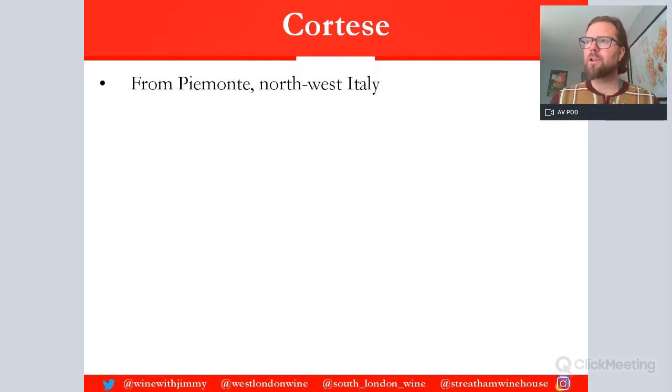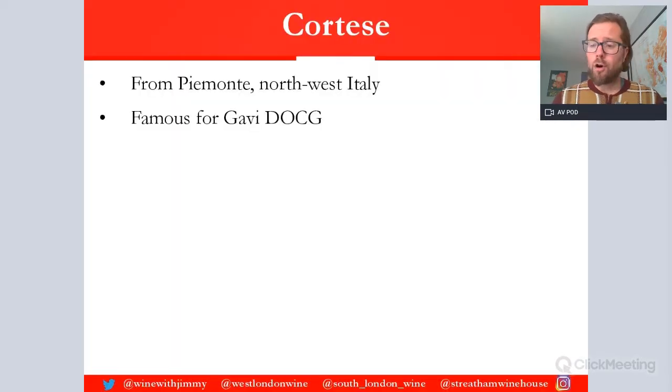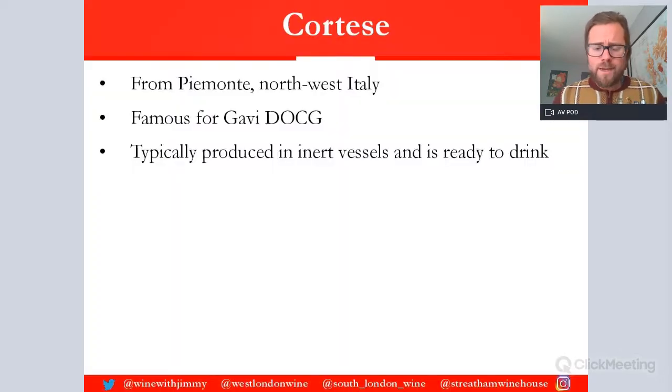Cortese is a variety that's not massively held in high regard — there's not much information around about it. There are some good examples, but it tends to be from Piemonte in northwest Italy. Some of it goes into Lombardia and Emilia-Romagna as well, but its spiritual home is Piemonte, specifically the town of Gavi, which produces Gavi wines — Gavi di Gavi or Cortese di Gavi — which is a DOCG.